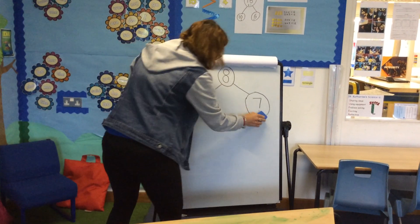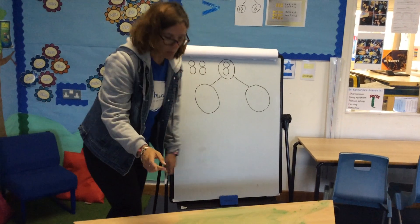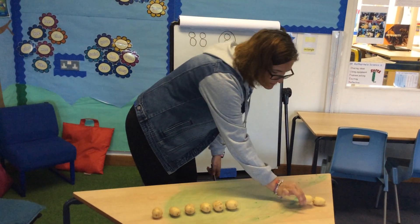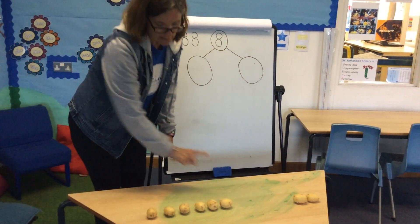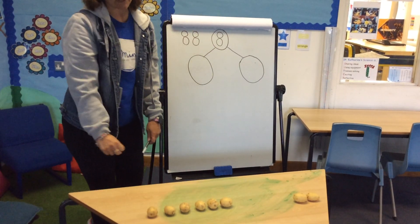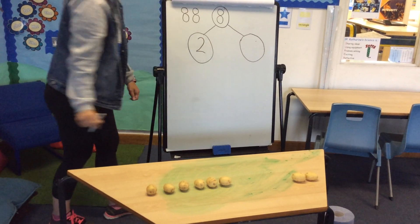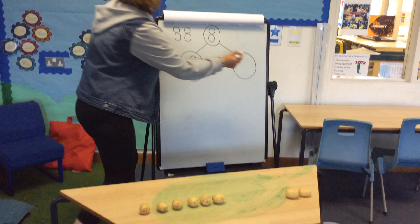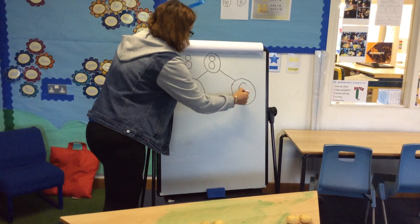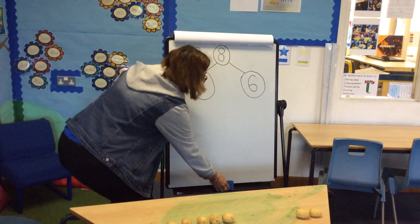I'm going to rub that out and let's have a go at one more. I'm going to move another potato over, so now we've got two over here. How many have we got over here? What would you have written in there? You should have written two and six. So we know two and six makes eight.